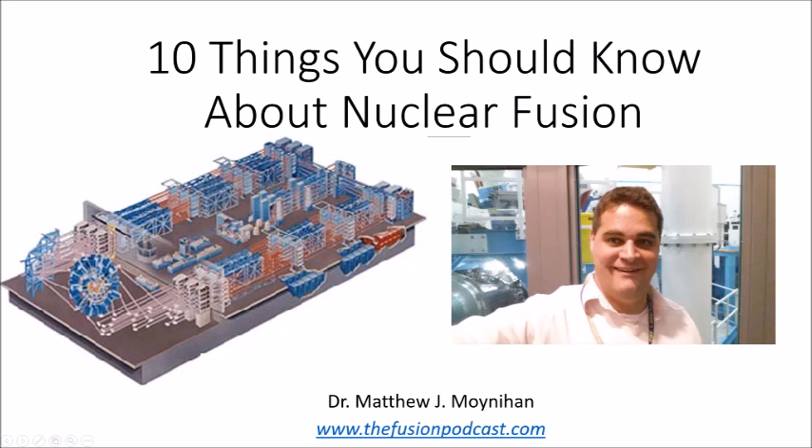I worked for six and a half years on inertial confinement fusion. Just think about the Death Star, where they had all the laser beams condensing — that's basically what inertial confinement fusion is.